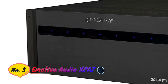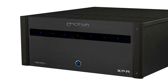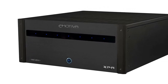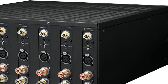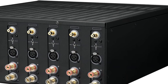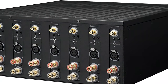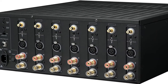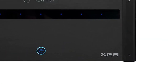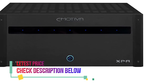Number 3: Emotiva Audio XPA7. Features a Class A/B output stage with dual differential inputs, a short high-current signal path, all discrete components, and an optimized Class H power supply topology. Delivers 200 watts RMS per channel all channels driven into 8 ohms, and 300 watts RMS per channel two channels driven into 8 ohms. Includes balanced and unbalanced inputs and audiophile grade gold-plated five-way binding post speaker terminals.